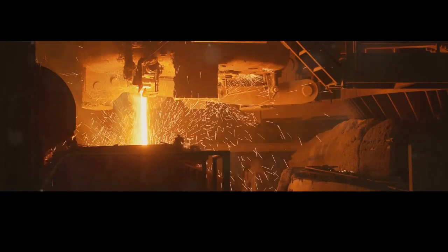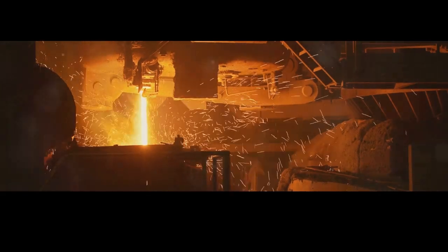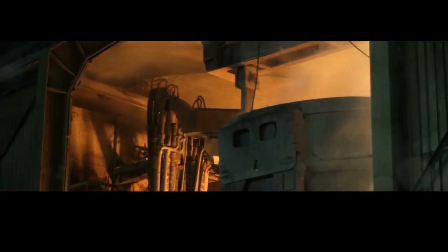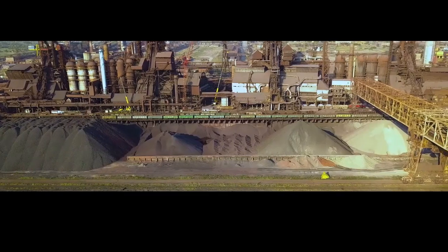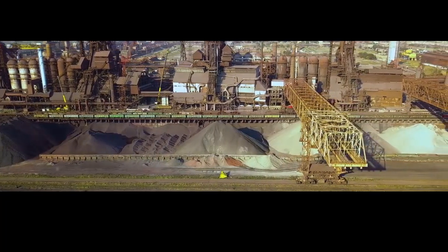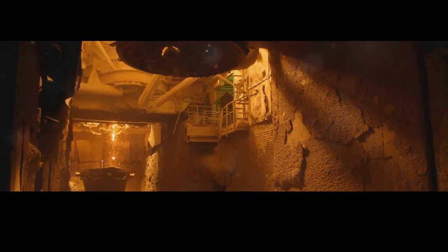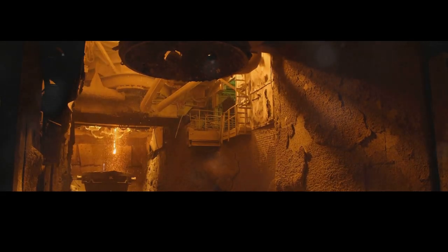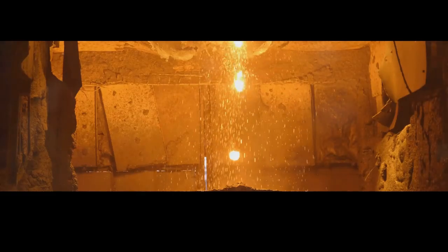Inside the blast furnace, temperatures soar to over 3,000 degrees Fahrenheit — the intense heat necessary to melt the iron ore and separate the iron from its impurities. Iron ore, along with coke (a high-carbon fuel) and limestone (a fluxing agent), is fed into the top of the furnace. As the mixture descends, it's met by a blast of superheated air that ignites the coke and sends temperatures soaring. This superheated air, or 'blast,' is blown in through nozzles called tuyeres, creating the high temperatures needed for the chemical reactions.